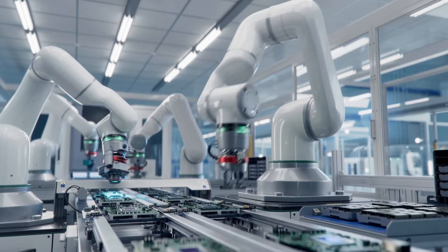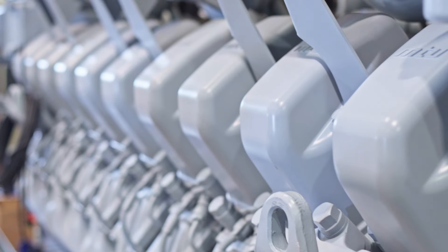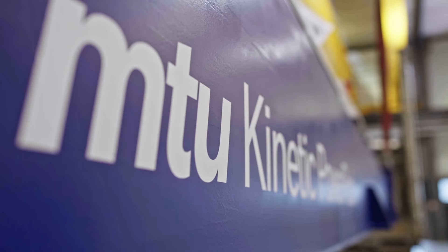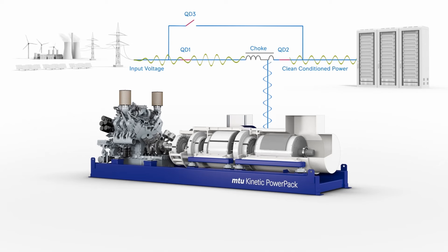The reason for using the MTU Kinetic Power Pack could be financial. First of all, the total cost of ownership of our system is quite low, comparing to other technologies like the static UPS plus batteries. The technical reason is also important — our system is capable to provide IP current that will allow the user to make good discrimination of all its installation.